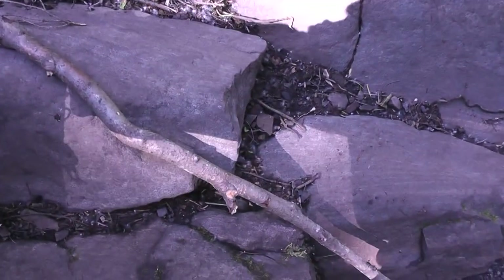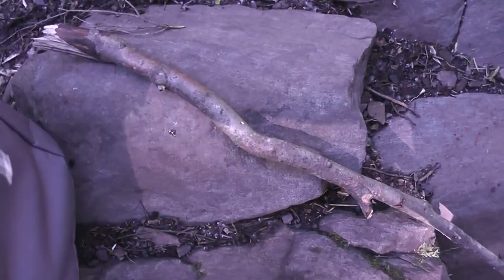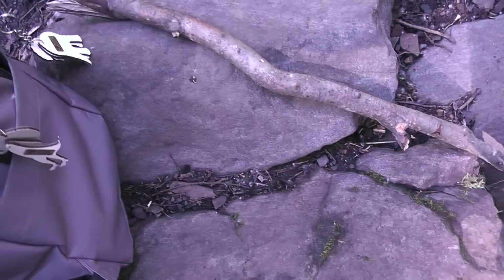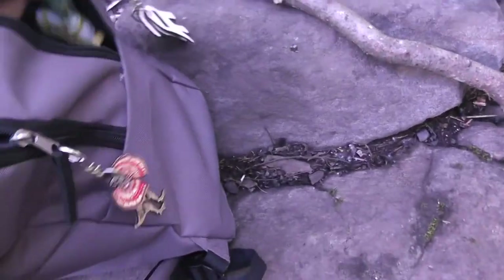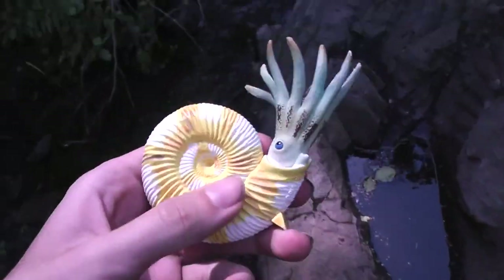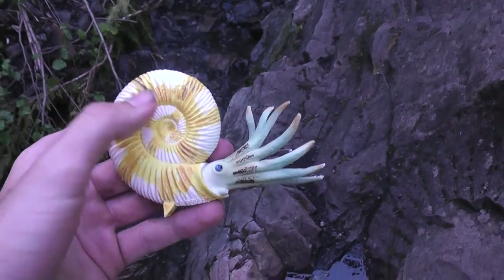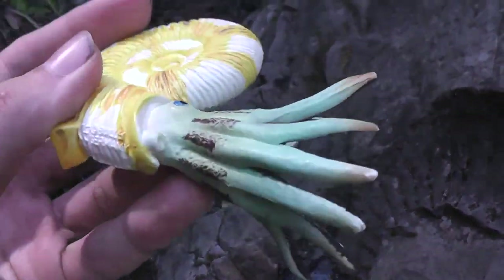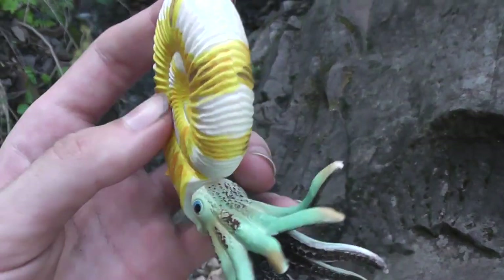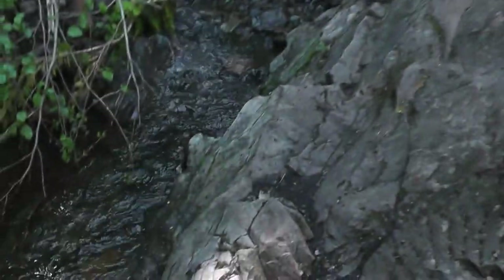I also brought a little model to show what an ammonite is for those of you who are not familiar, but I have some other videos on my channel talking about ammonites. Bingo. So this is what paleontologists believe ammonites would look like. You see they've got a very spiral shell, tentacles, an eye, a little jet, and they usually would be depicted with a hood that covers them when the ammonite goes into the shell.